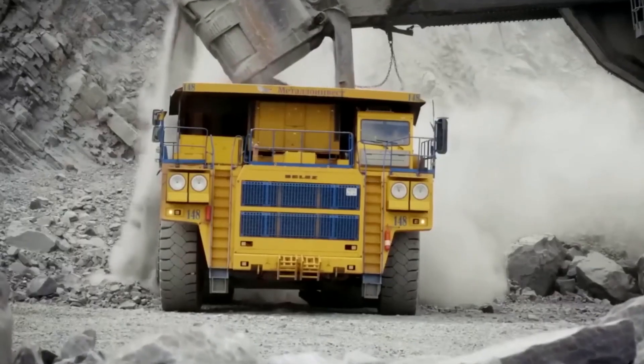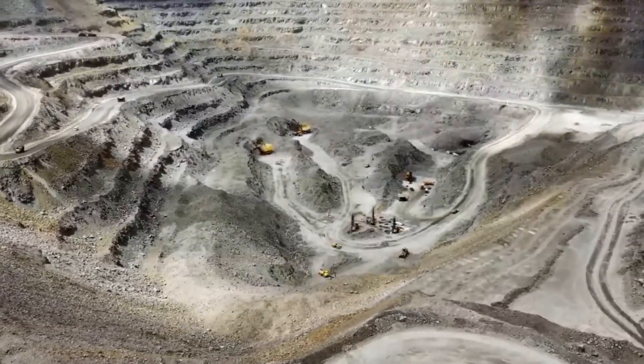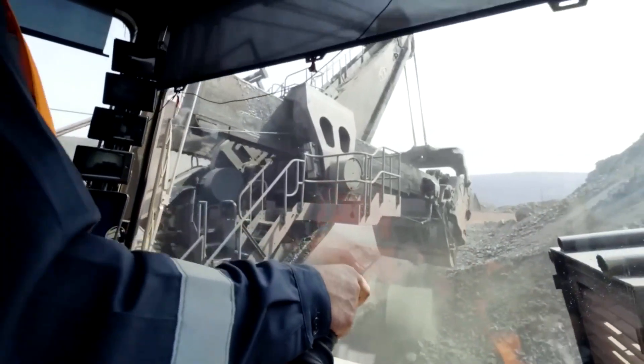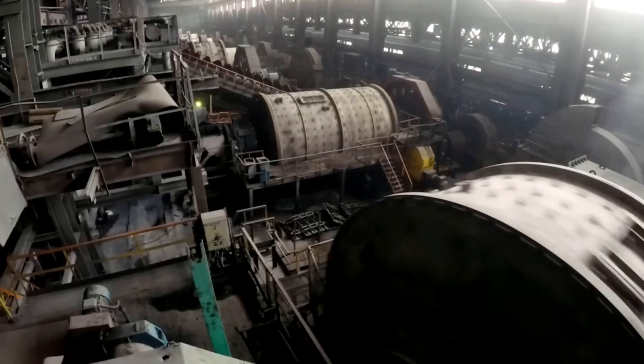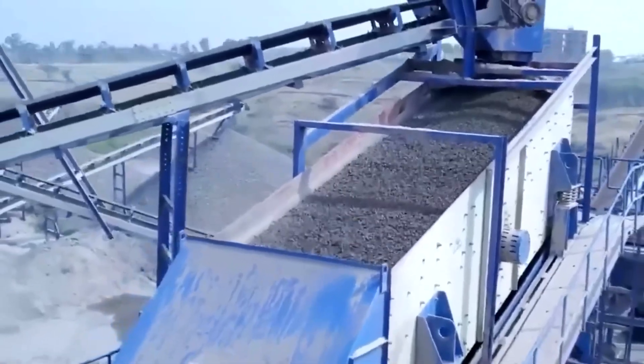Towering hydraulic excavators scoop up boulders weighing dozens of tons, loading them onto mine trucks capable of carrying payloads of several hundred tons each. Following meticulously planned routes, these haulers work in a constant procession, transporting the raw material out of the vast, open pit.